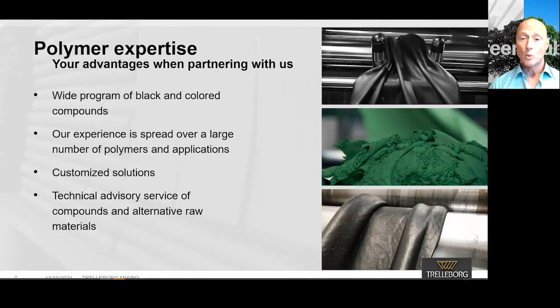We have our own research and development unit — six people dedicated to finding the best solution for you. When partnering with us, you receive a polymer expert with a long history of experience within rubber. We can deliver a wide range of black and colored compounds, with experience spread over a large number of polymers and applications. We keep tight communication with our customers to find customized solutions. With technical assisting service, we can find and suggest alternative raw materials, which has helped many of our customers today from standing still in production.